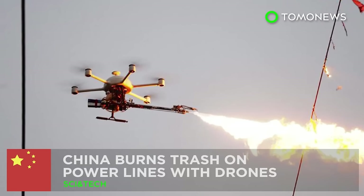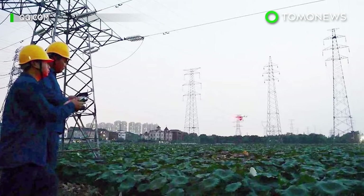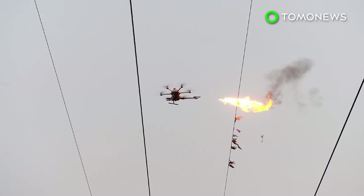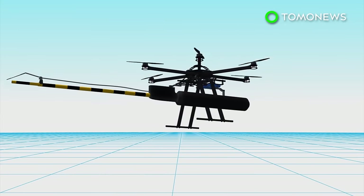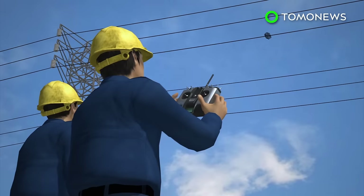China finds a new way to get rid of rubbish on power lines. China is using drones to burn down trash stuck to power lines. The fire-spearing drone emits flames via a one-meter-long tube and uses liquefied petroleum gas for fuel. The drone can be operated by maintenance workers remotely.